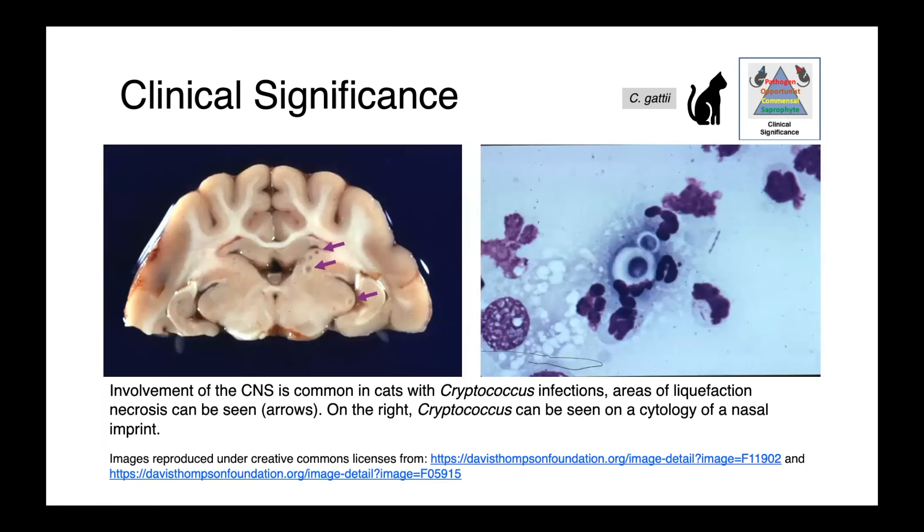These infections can also progress into the central nervous system. On the left here, we have a cat's brain with areas of liquefaction necrosis indicated by arrows — you can imagine the neurological signs associated with these lesions. On the right, we have an impression smear: a slide pressed against a lesion on the bridge of a cat's nose and stained to reveal cryptococcus organisms — the yeast and its large surrounding capsule.